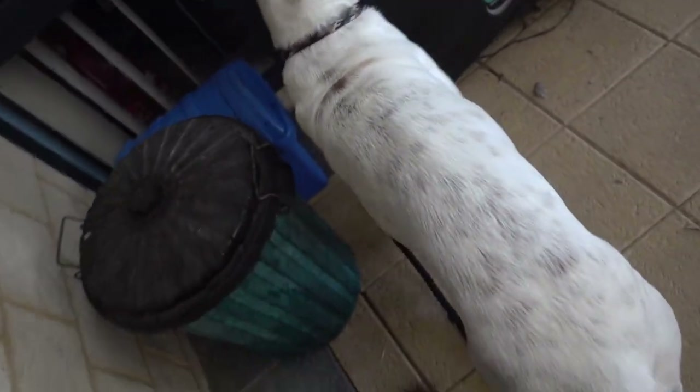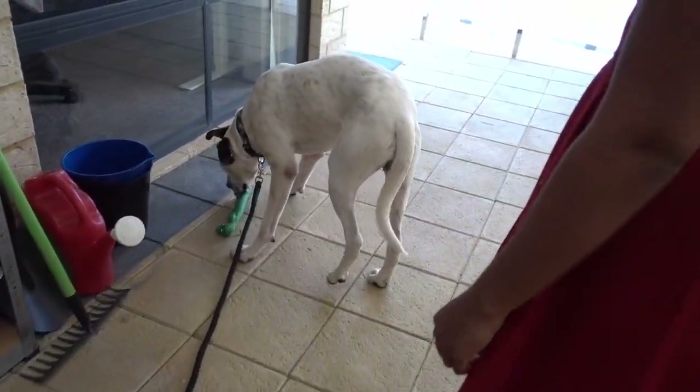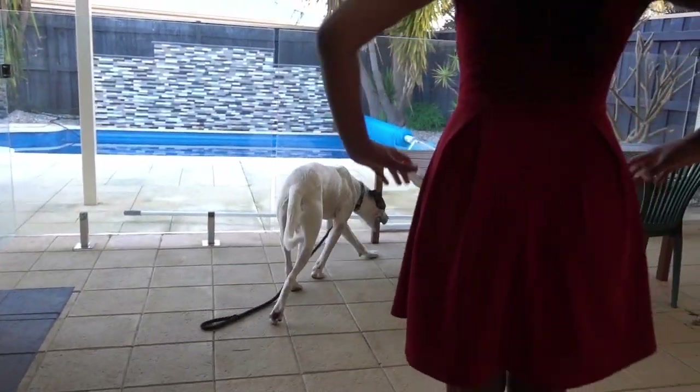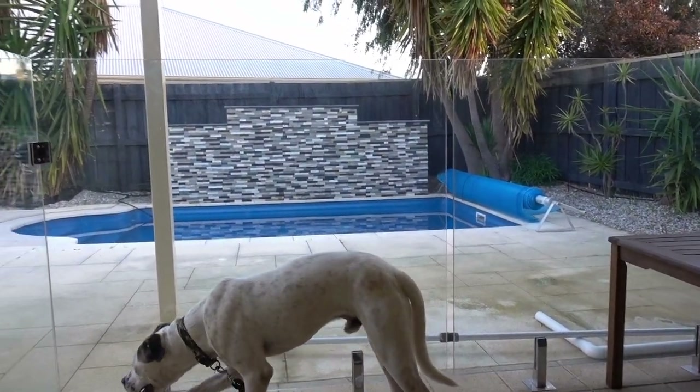Every time he jumps up we have to turn around. Bailey had previously been in foster care and then he was adopted, but that didn't work out, so that's why he was sent to us. We were told that he was potentially dog aggressive and very boisterous, but they desperately needed somewhere to put him.